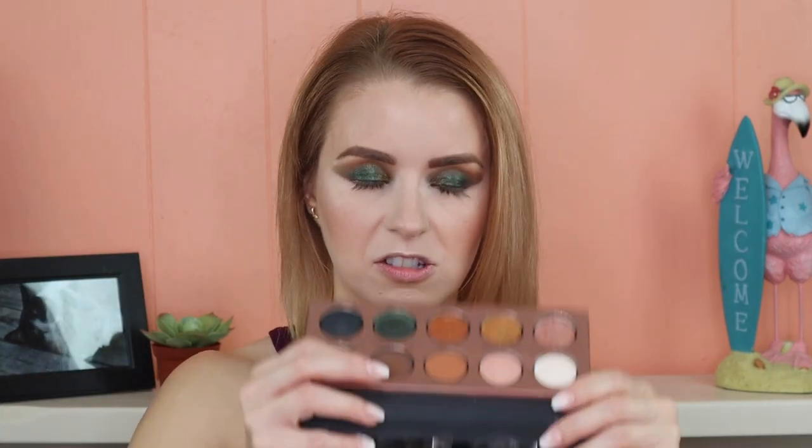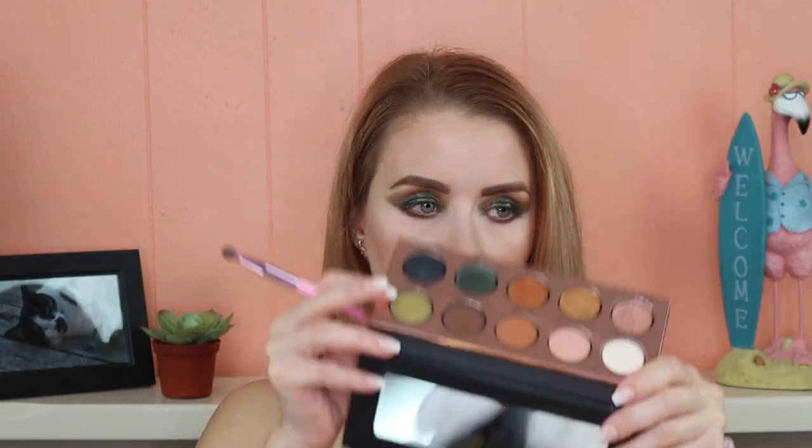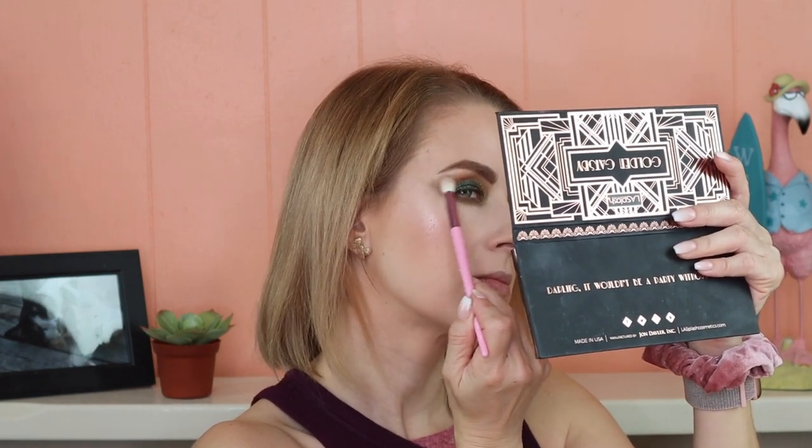For the lower lash line, the first shade I'm going in with is the dark matte brown called Old Fashioned. Now going in with Mint Julep, placing it a little bit under where I laid down Old Fashioned. Now going in with some more of High Ball, working that into the crease. I'm going to go back and intensify the two shimmer shades on my eyelid, then take a clean blending brush and go over my crease area. For eyeliner, Buster chose all three but I picked the Physician's Formula Eye Booster Waterproof Eyeliner.